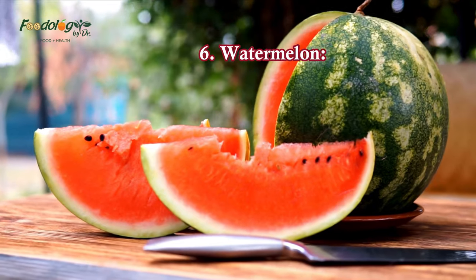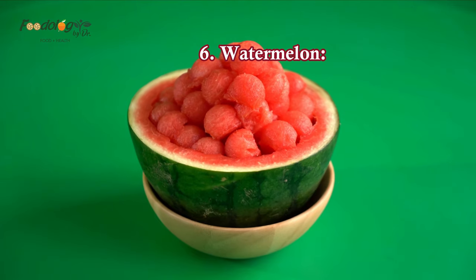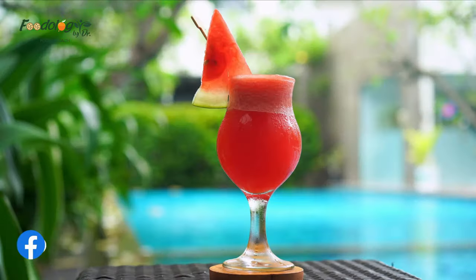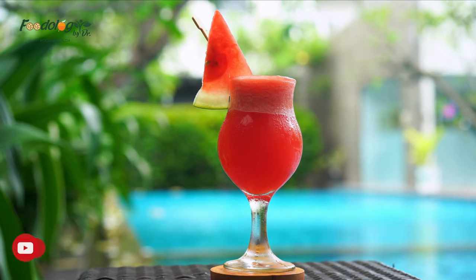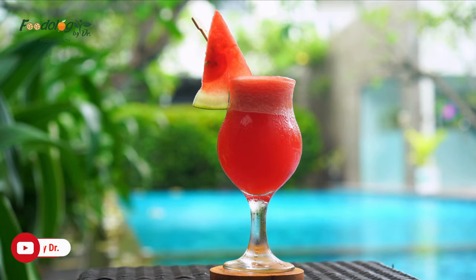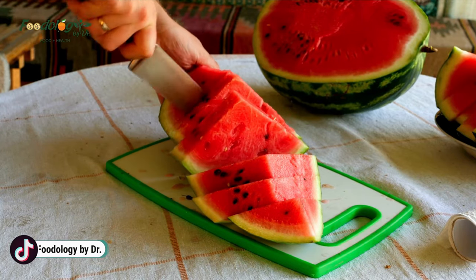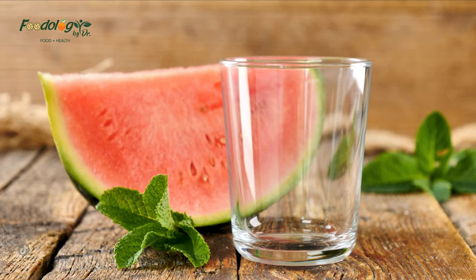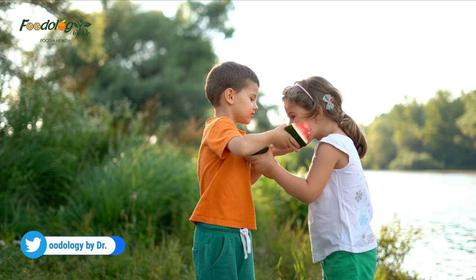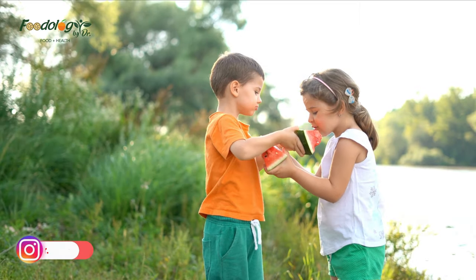6. Watermelon. Watermelon contains an amino acid called citrulline. The body converts citrulline to arginine, and this helps the body produce nitric oxide, a gas that relaxes blood vessels and encourages flexibility in arteries. These effects aid the flow of blood, which can lower high blood pressure. People can consume watermelon as juice, in salads, in smoothies, or in a chilled watermelon soup. One serving is one cup of chopped fruit or one slice of around 2 inches.